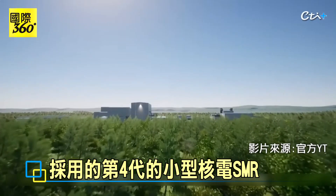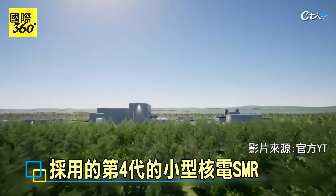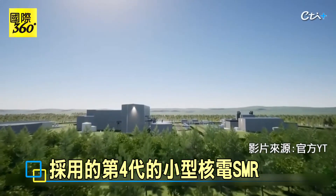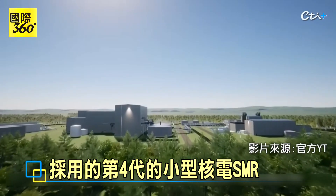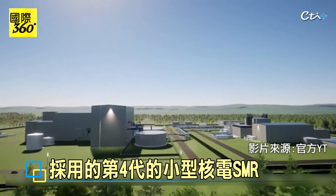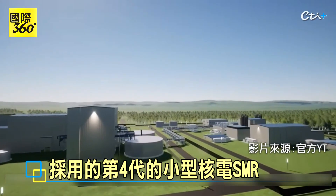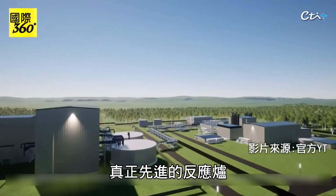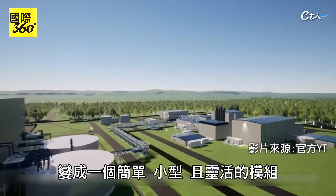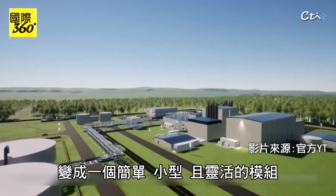Within the energy transition, we will need innovation and new technology. TerraPower's Natrium reactor is one of the only truly advanced domestic reactors under development today. The Natrium nuclear plant is being demonstrated in Wyoming through a partnership with TerraPower and the U.S. Department of Energy. A truly advanced reactor, the Natrium technology brings decades of experience into a simple, small, and flexible package.